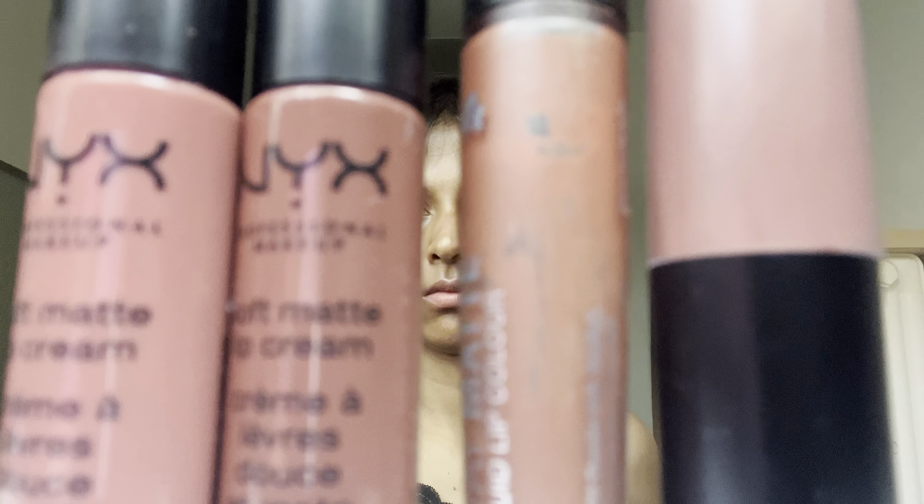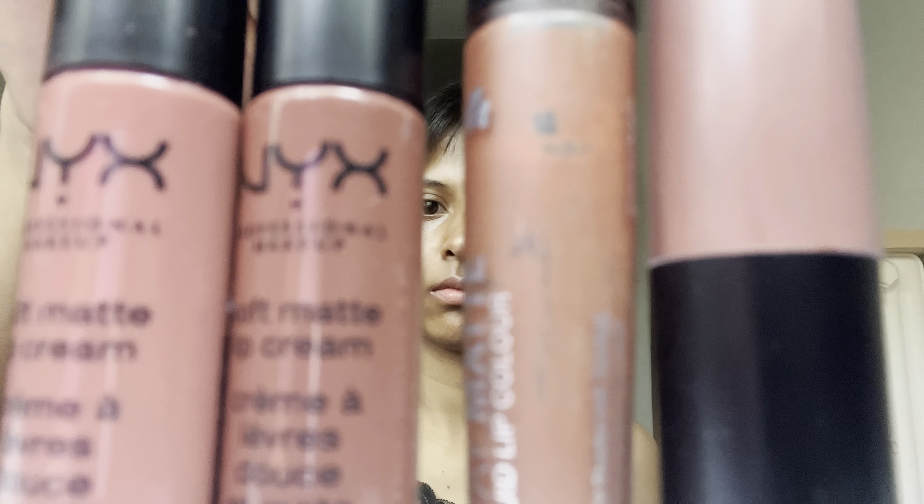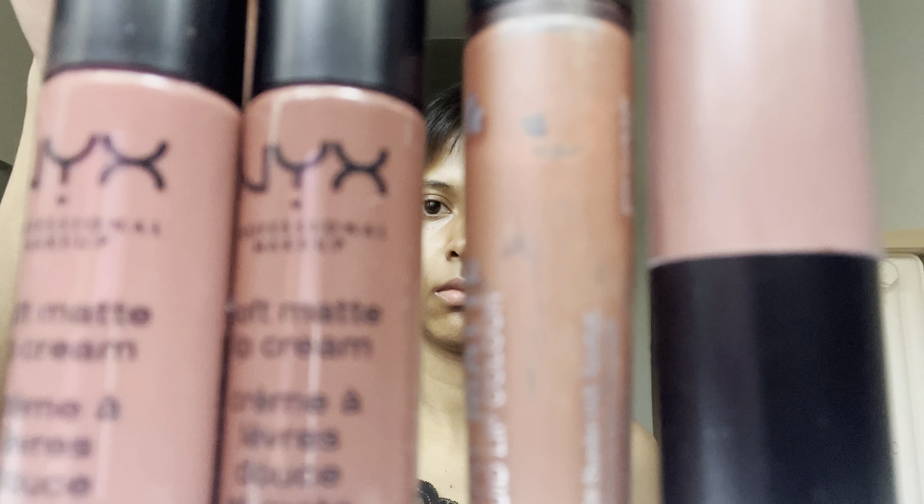Hey you guys, how are you all doing? So it's the weekend and I decided I'm just gonna do a lipstick try-on of all the most suitable colors that suit my face and my dark lips. I'm just gonna do the brown lipsticks that I have. These are the four lipsticks that I'd be trying on — they are all in the color brown with different shades. I will start with the lightest brown.